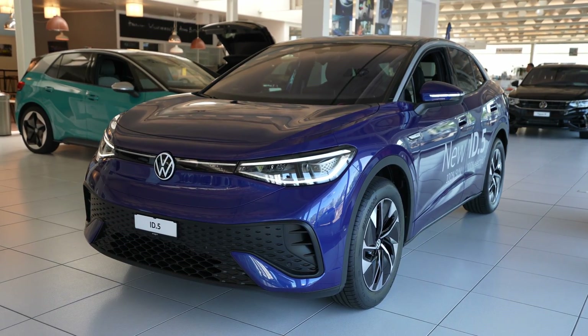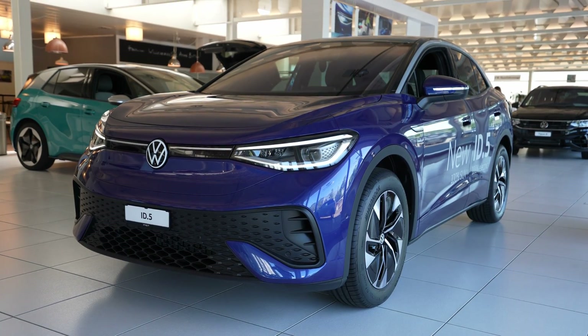Hey guys, back to a new video. Today I'm inside the new Volkswagen ID5, and because Volkswagen updated this multimedia system, in this video I want to talk a little bit about the multimedia system and present it as it is. First of all, I want to tell you that it comes with a new chip, a new processor.